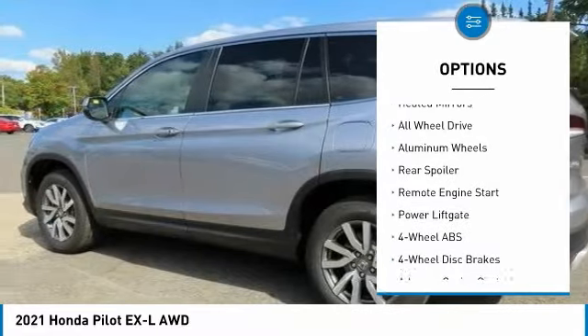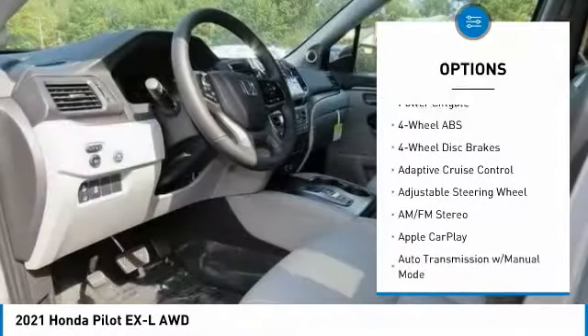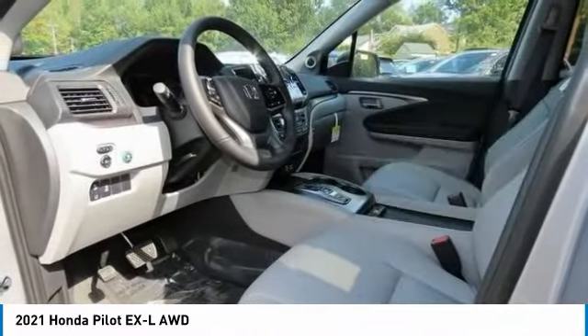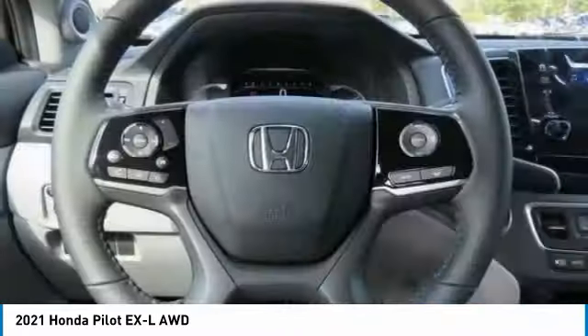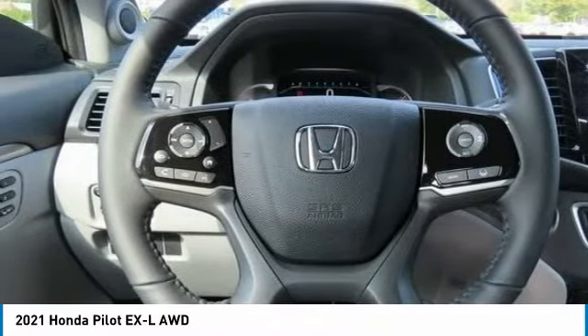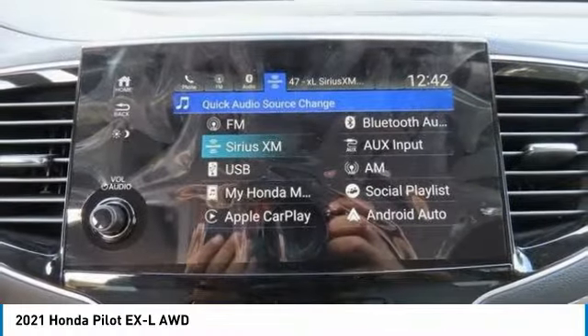sunroof, electronic stability control, heated mirrors, all-wheel drive, aluminum wheels, rear spoiler, remote engine start, power liftgate. Take this vehicle for a spin and see why so many shoppers are now proud owners.